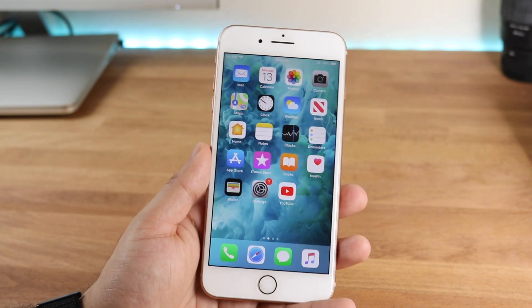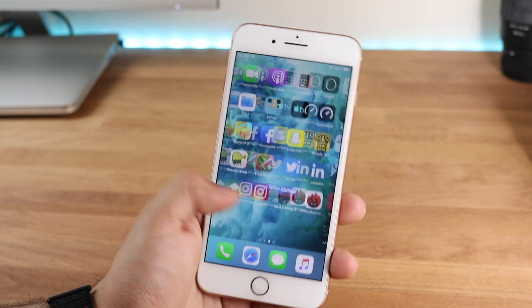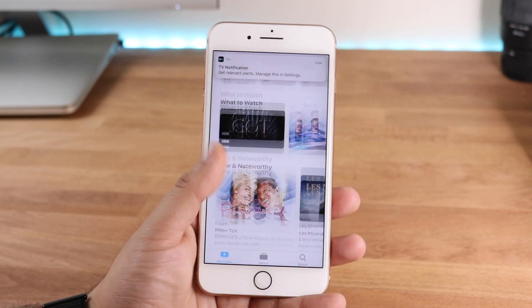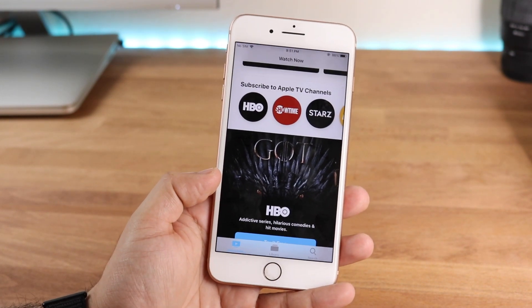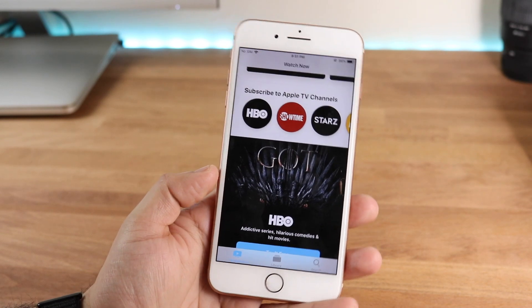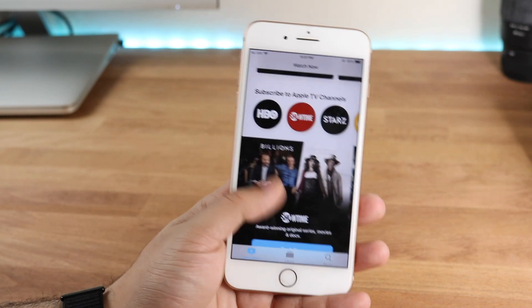This update didn't bring too much, but one thing it did bring was an update to the Apple TV app — there are a couple of new features there. I think this whole update was pretty much predicated on Apple's video streaming service, and they were trying to optimize everything for that specific feature.